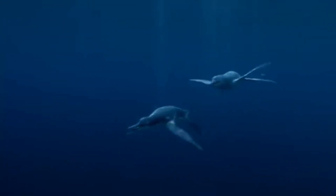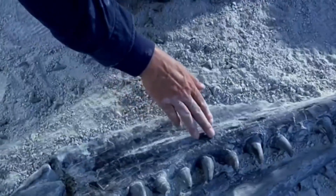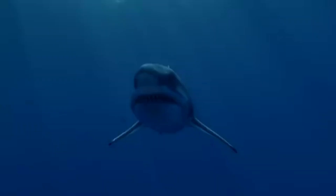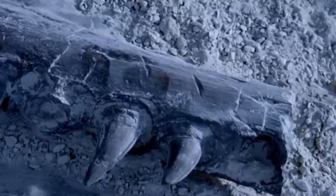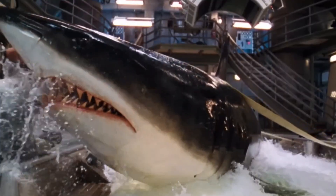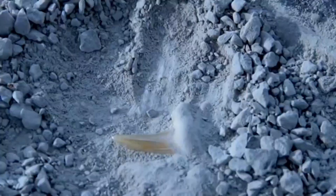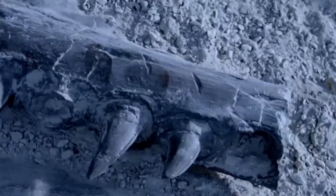Venturing closer to dangerous territory, we have the Squalocorax, commonly known as the crow shark. Growing between 6 to 16 feet, the crow shark had serrated teeth that cut through flesh like a steak knife. This predator didn't rely on raw power — instead it was highly opportunistic, scavenging on anything it could find. Fossil evidence suggests it even took on dinosaurs that ventured too close to the shoreline. Its persistence, intelligence, and gruesome bite made it a deadly opponent.